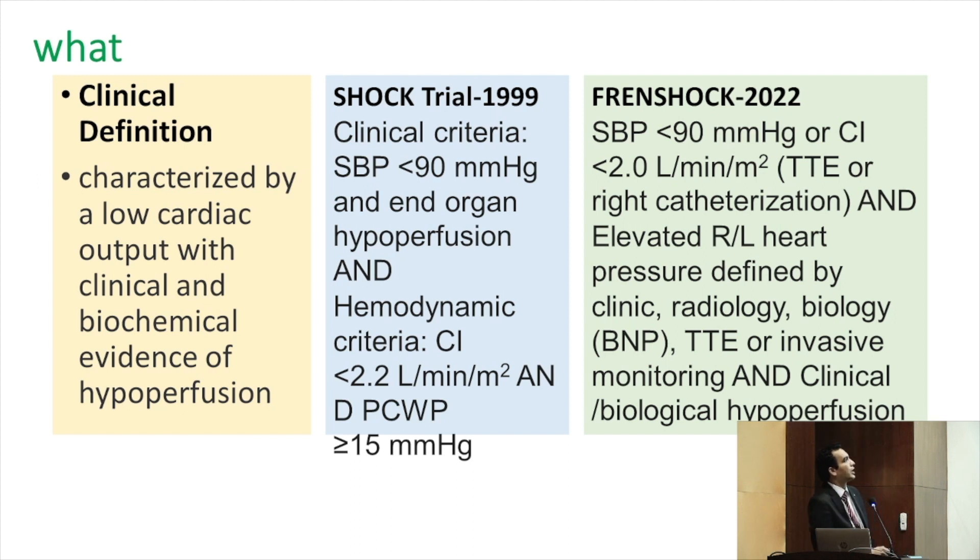In the recent 2022 French SHOCK trial, the definition has changed. We are no longer using PCWP; instead, we use a cardiac index less than 2 determined by transthoracic echocardiography along with other parameters. So there is an evolution of definition based on what we use nowadays.